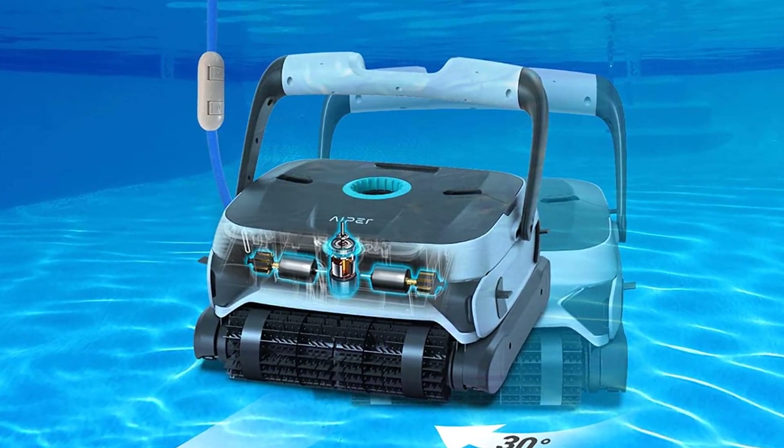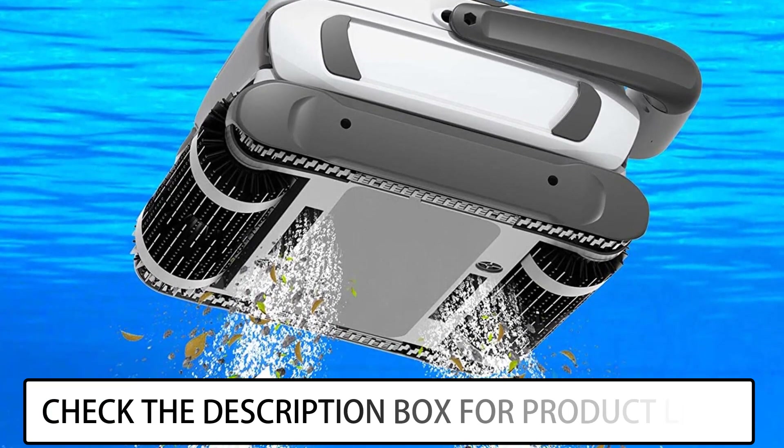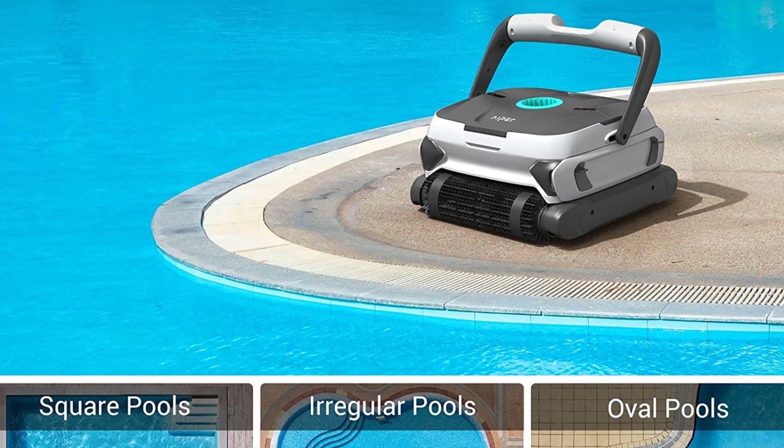At number 3, we have the Aper Automatic Robotic Pool Cleaner. It features 2x2 scrubbing brushes and a powerful triple motor with strong suction and grip, which can thoroughly and efficiently collect debris, garbage, sand, leaves, and tough dirt from the floor and walls without any hassle.